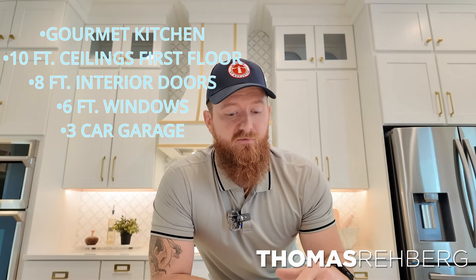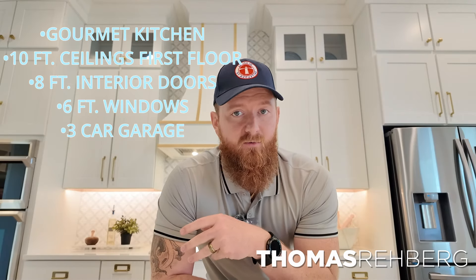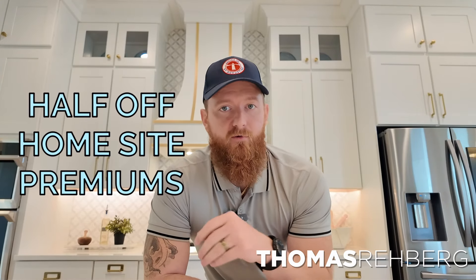Taking an average, it looks like it's around $650,000 to get a new construction MasterCraft home here within Silver Landing. As of right now, for their 60-foot lots within Silver Landing, they're offering a gourmet kitchen, 10-foot ceilings on the first floor, 8-foot interior doors, 6-foot windows, and a third-car garage, which is not typical for many new construction builds in our area. They're also offering half-off home site premium — so if a home site is listed at $50,000, they're giving it to you for $25,000. Right off the bat, they're throwing you some good incentives.